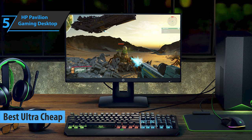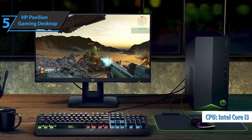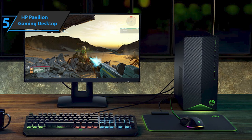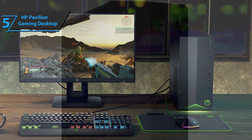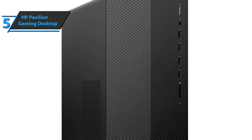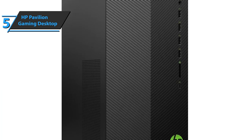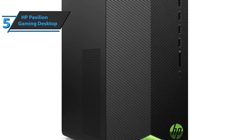HP Pavilion is equipped with an Intel Core i3-10100 processor with 6 cores, 8 threads, and maximum turbo frequencies of 3.6 GHz and 4.3 GHz. We're looking at a slightly weaker processor than the AMD Ryzen 5 3600 and slightly more powerful than the AMD Ryzen 5 2600.